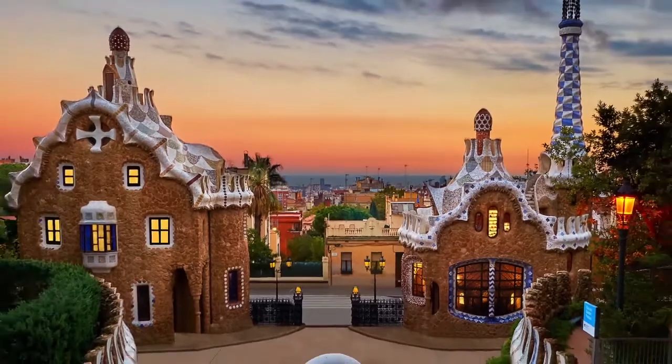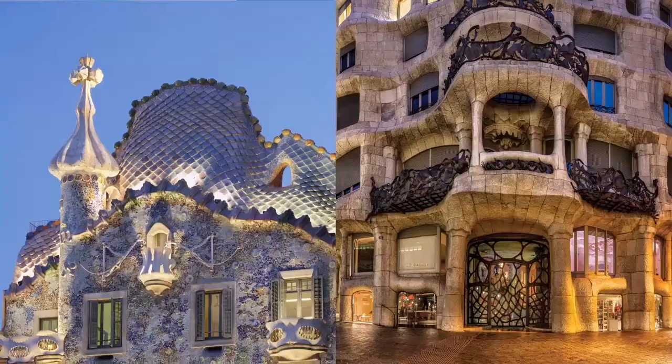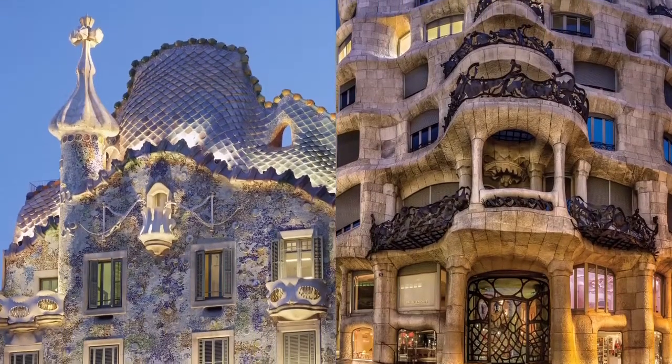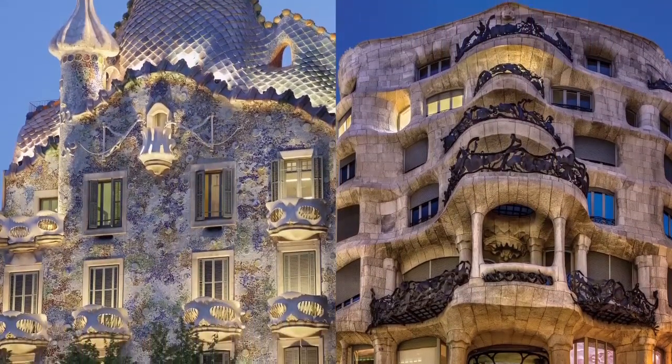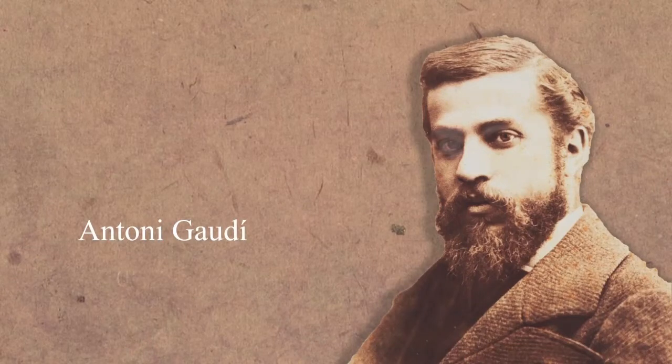The city of Barcelona, in Spain, has some of the world's greatest buildings. They look like they are from a children's storybook. They are the work of the famous architect Antoni Gaudi, 1852–1926.